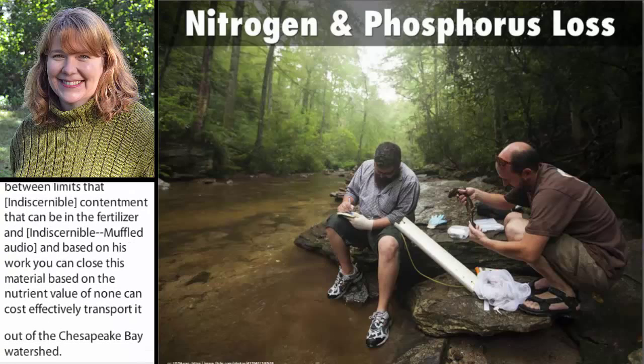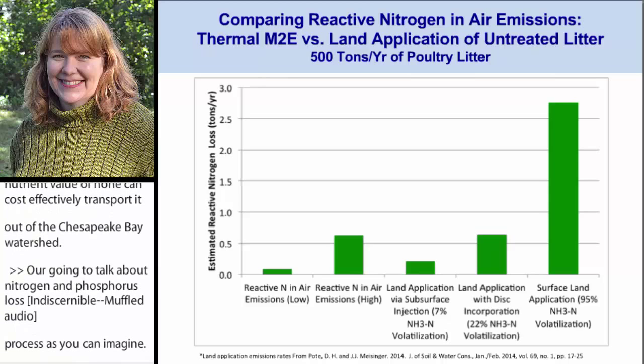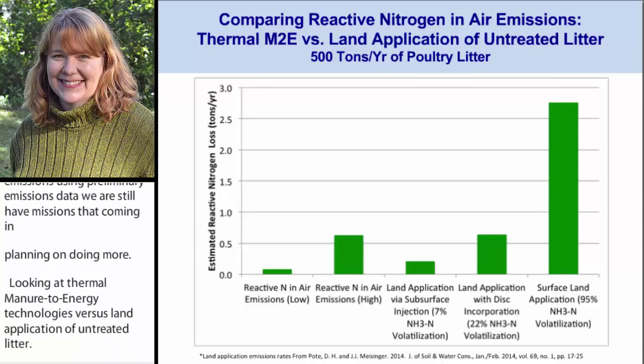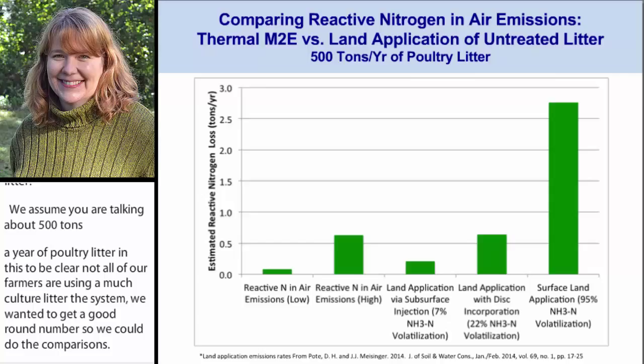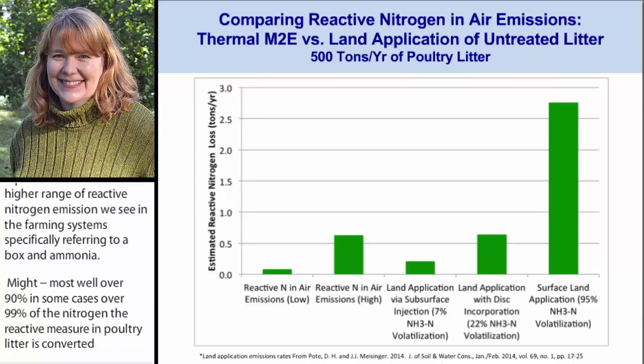Now I want to talk about nitrogen and phosphorus loss, which was a big issue for our process. Here I'm comparing reactive nitrogen air emissions using preliminary emissions data — we've still got emissions data coming in and are planning on doing more — looking at thermal manure-to-energy technologies versus land application of untreated litter. We assumed 500 tons per year of poultry litter. Most of the nitrogen — well over 90%, and in some cases over 99% — of the reactive nitrogen in poultry litter is converted to non-reactive nitrogen, or N2, in the thermal processes. But NOx and ammonia are both air pollutants and water pollutants, so we wanted to pay particular attention to them.